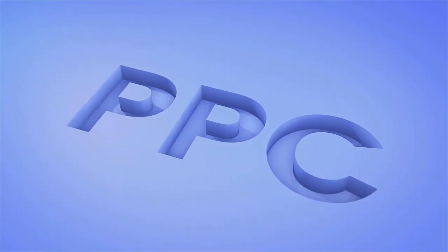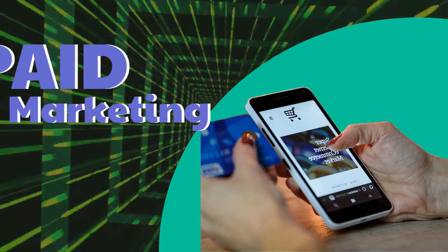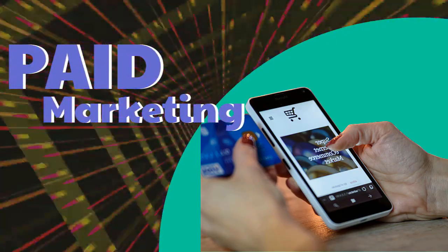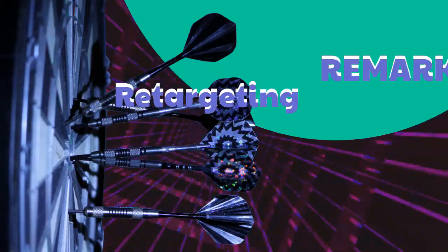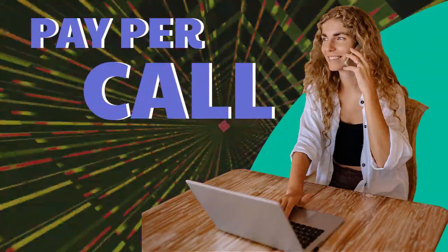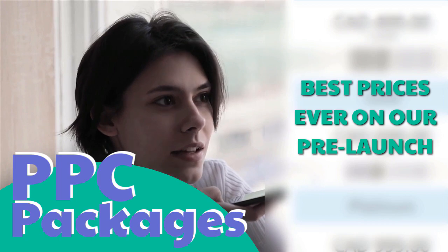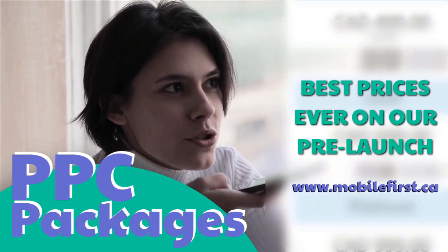PPC — pay-per-click, paid marketing, retargeting, pay-per-call. PPC packages — best prices ever on our pre-launch. Check it out at mobilefirst.ca.